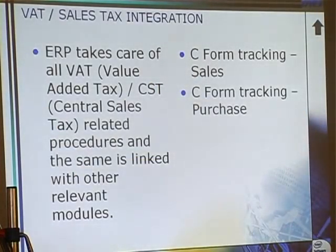Next is the VAT and sales module. As I said about the exercise, the same applies to the VAT and sales module — there is no need of doing multiple entries again and again. Everything is captured from the invoice.